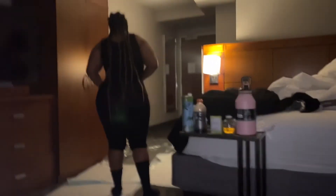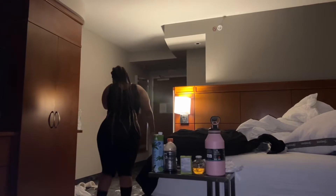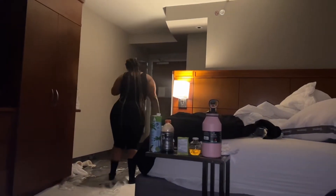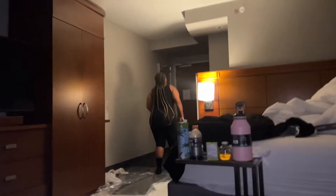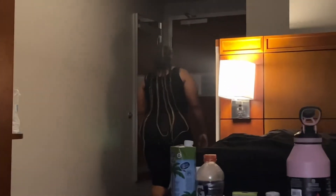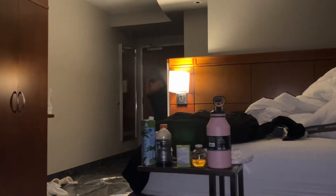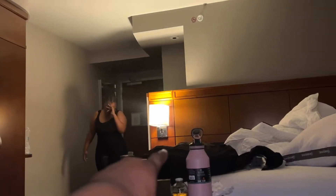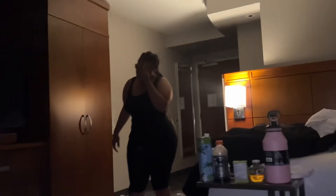All right guys, this is her walking in the middle of the night. She's got a little attitude — I don't know what's going on. She's got a headache, but I made her get up and walk. She has to walk every hour. Right now it's 10-something. She just took some pain medicine. This is how she walked. She's sleeping right there and I sleep right here.